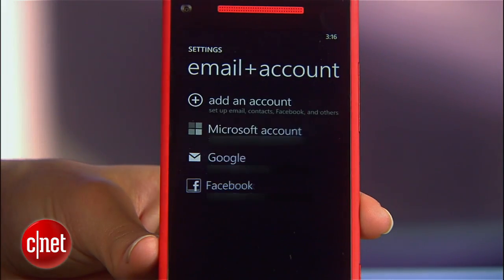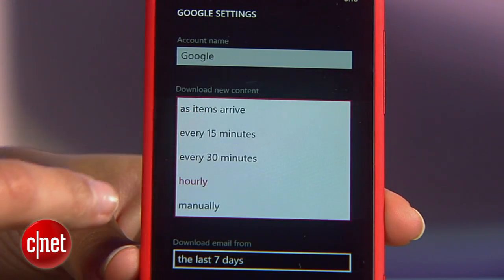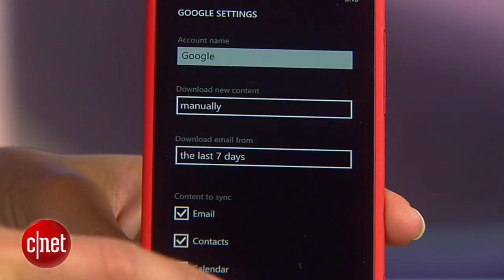There are a few more things you should tweak in this system settings menu. Go to email and accounts and for each account adjust the download new content option to the lowest frequency you're comfortable with. If you can, choose manually, otherwise go for hourly.